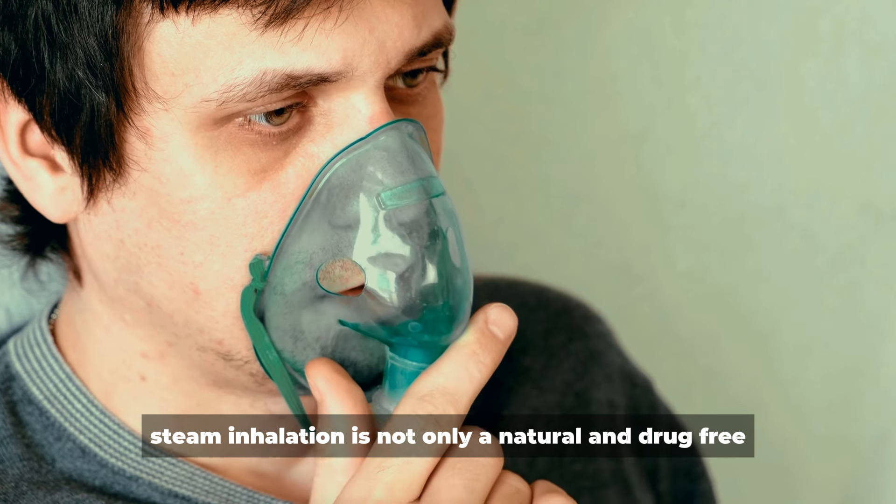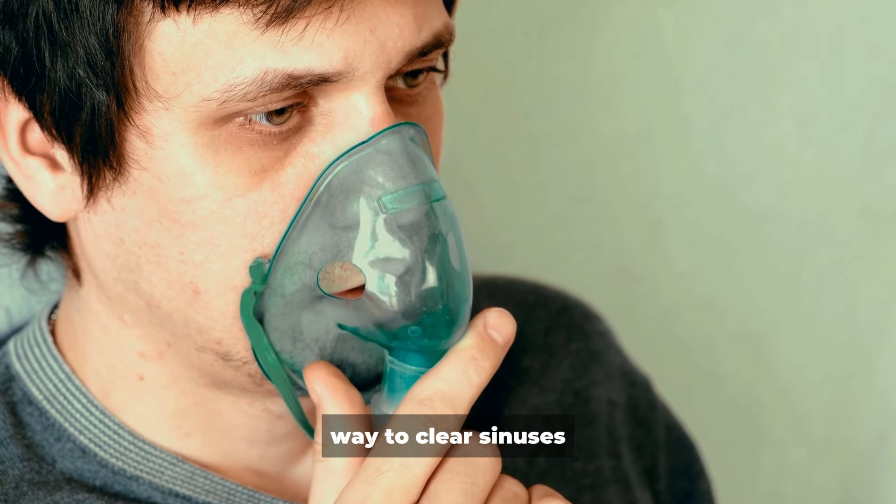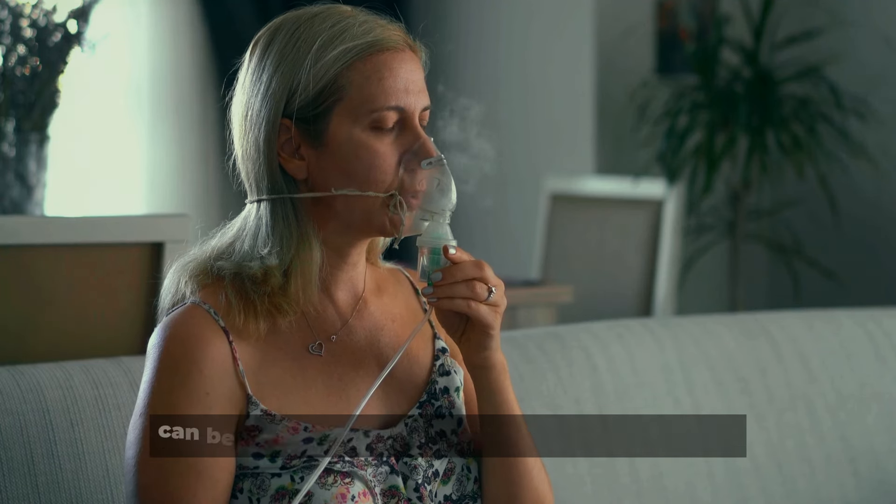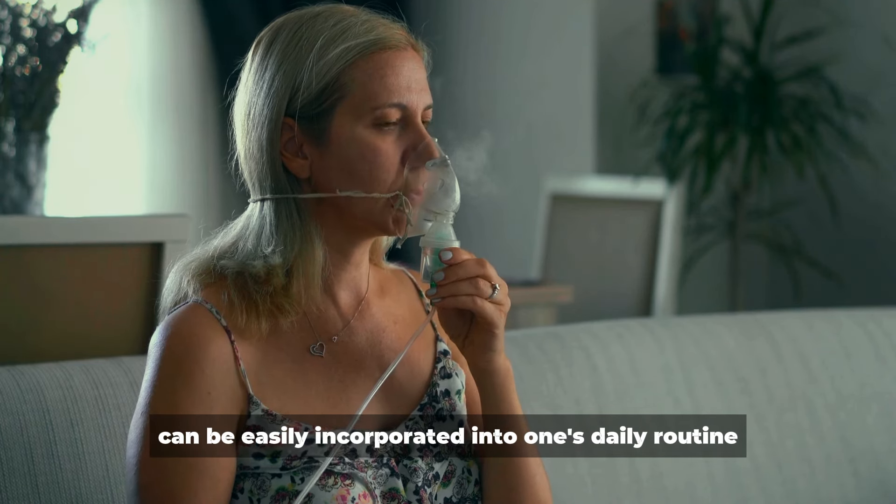Steam inhalation is not only a natural and drug-free way to clear sinuses, but also a relaxing and soothing remedy that can be easily incorporated into one's daily routine.